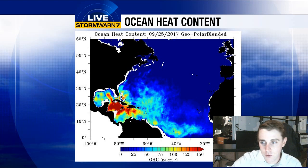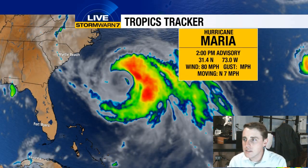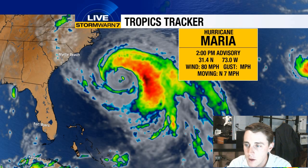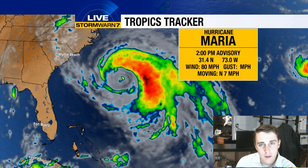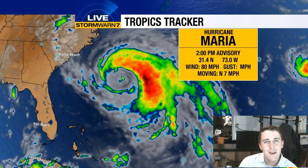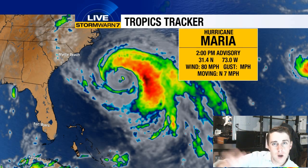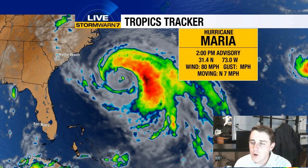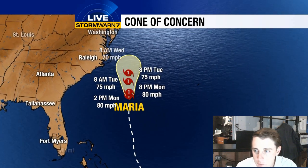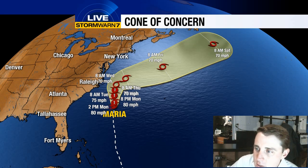We'll get back to this graphic in a second because you'll notice that sort of bullseye of red in the Western Caribbean — that will be something to watch as we go into October. Here is the latest on Maria: still a hurricane, but barely. We're at a weak Category 1 now, winds at 80 miles per hour, moving due north at 7 miles per hour. Tropical storm warnings are out for the Outer Banks of North Carolina — it's going to get very close and likely produce winds of 40 to 45 miles per hour, acting sort of like a bad nor'easter, meaning we'll see some minor flooding at high tide with those onshore winds and some outer bands of rain. But the jet stream sweeps in and gives it a firm kick out to the north and east.